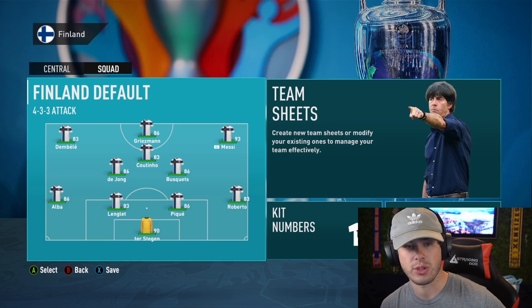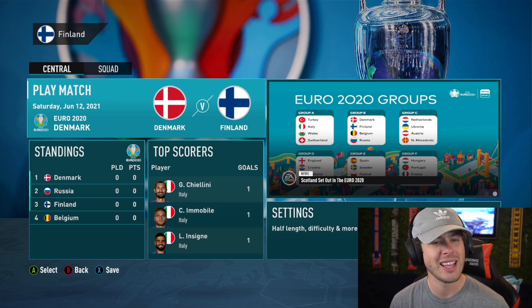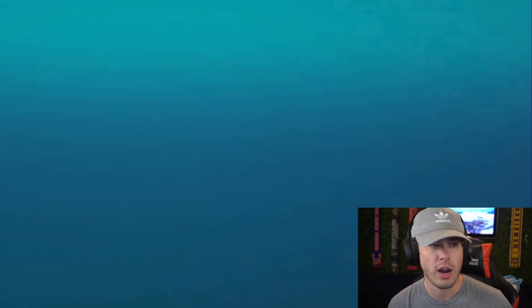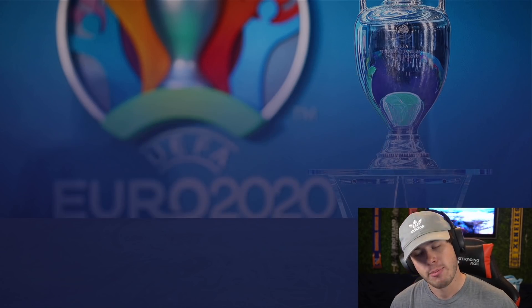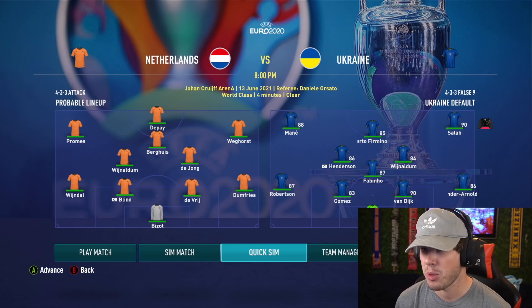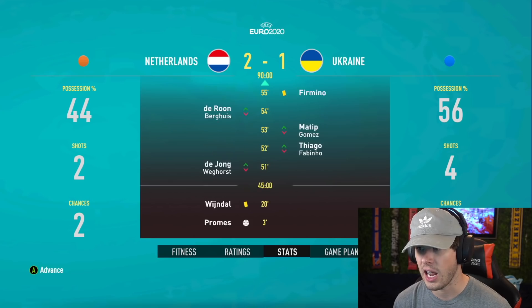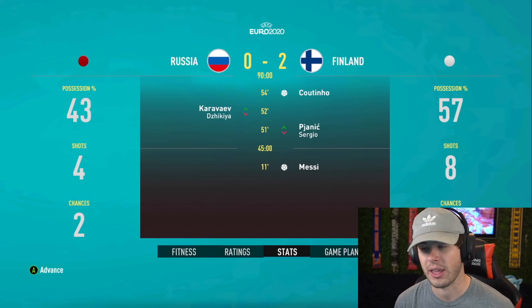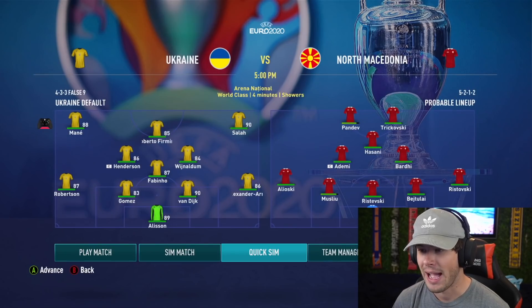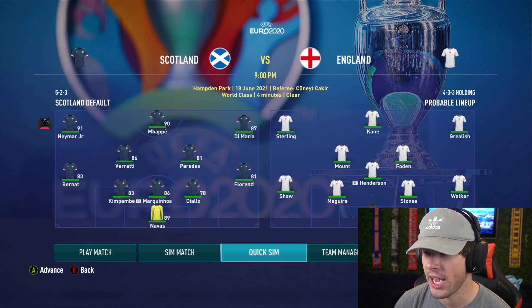Should I sim all the group stages at once or show every game? It's only about nine games so let's go. Game one of the group stage: Barcelona wins — wish I could change their name. PSG versus Czech Republic is probably the most difficult group of the three. Liverpool fall to the Netherlands — Wijnaldum against himself, basically. I'd be genuinely shocked if any of our teams get knocked out in the groups.